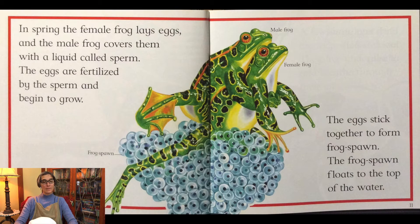In the spring the female frog lays eggs and the male frog covers them with a liquid called sperm. The eggs are fertilized by the sperm and begin to grow. The eggs stick together to form frog spawn. The frog spawn floats to the top of the water.